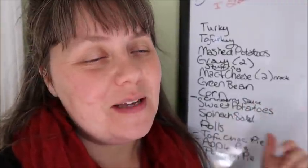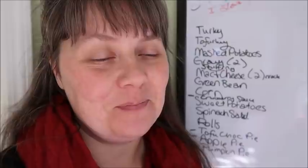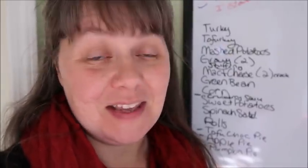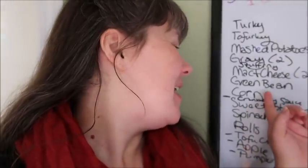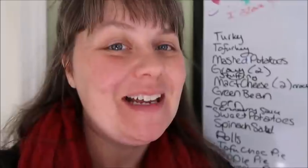It says green beans on the board — it's green bean casserole. I wasn't going to make it, but everyone requested it, so we are going to make green bean casserole. You can tell I'm not a huge fan. Corn — we are also going to have corn.